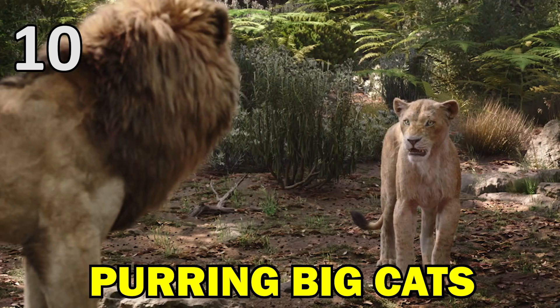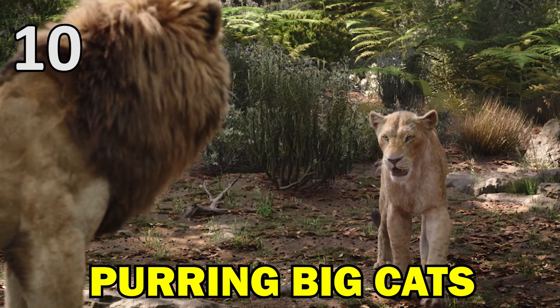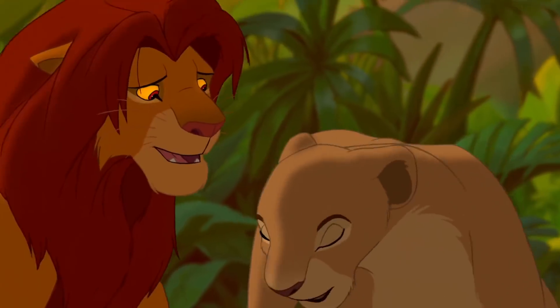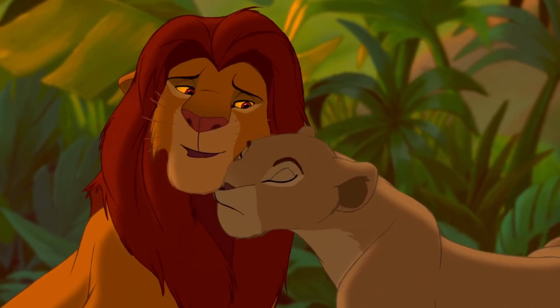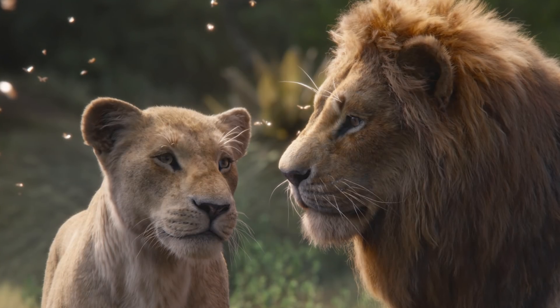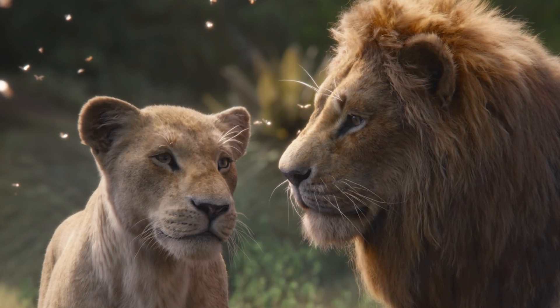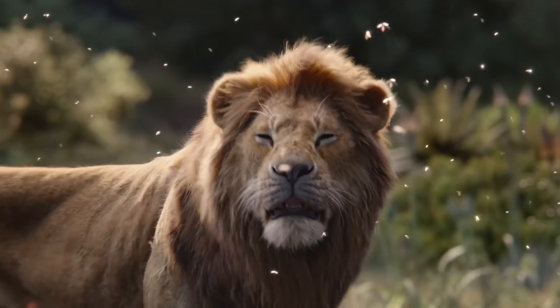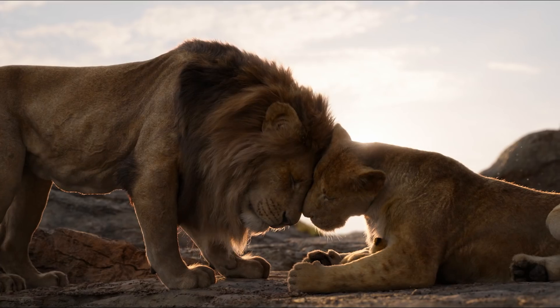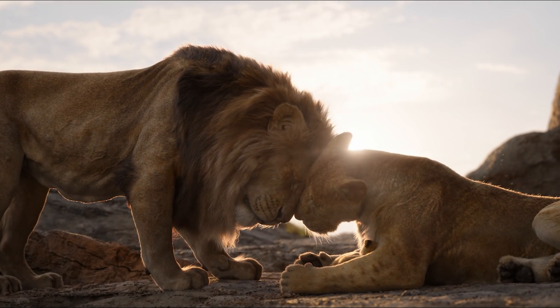Hardcore Lion King fans may have noticed a small change in the new movie when Simba and Nala are reunited. In the original film, as they rub their heads together, you can also hear them purring, much like a pet cat does. However, in the remake, Simba and Nala's purring has been removed, likely because animal experts believe that lions either don't purr at all, or the noises they make are technically different to the purr of a domestic cat.